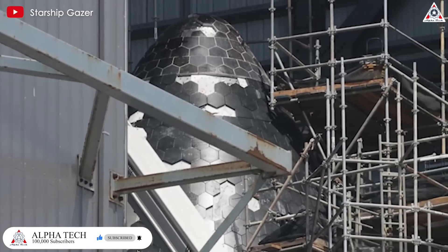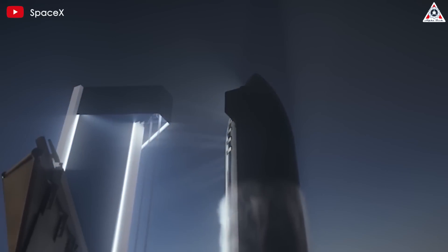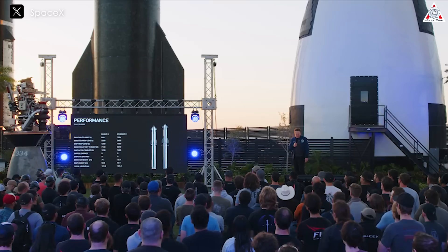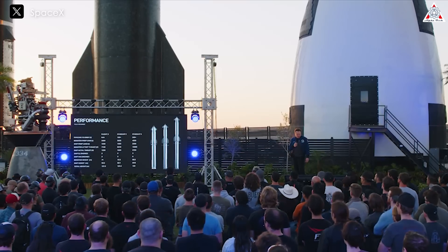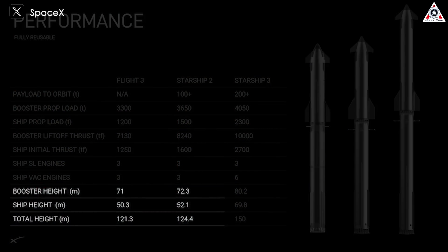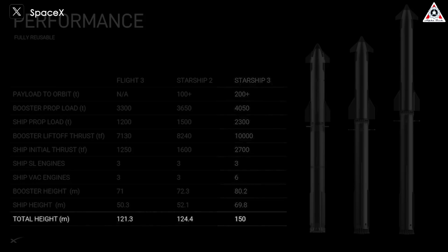Ship 30 might be the first to be equipped with this new heat shield, but it certainly won't be the last. The new version of Starship will also be taller than the previous one. We learned about this when Elon announced two new versions — Starship V2 and V3 — in April. While V2 is only 3.1 meters taller than V1, V3 has a surprising height, clearly representing an extended version. Starship V3 will stand about 150 meters tall, compared to 124.4 meters for V2 and 121.3 meters for V1, and it may even be taller than the current launch tower at Boca Chica.